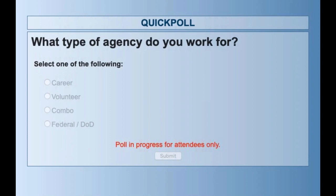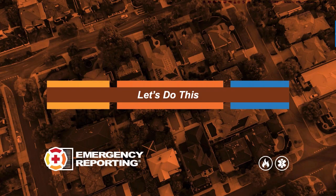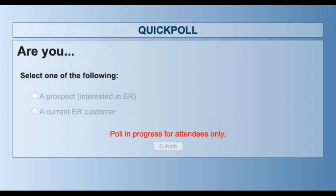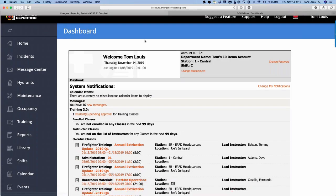The poll results show it's split pretty evenly between career and combination departments, with volunteers in there as well — no federal representation today. The second poll question: are you currently an ER customer, or are you a prospect interested in becoming part of the Emergency Reporting family? Results show we've got a couple prospects and the rest are customers, which is par for the course. Thank you for joining us today.